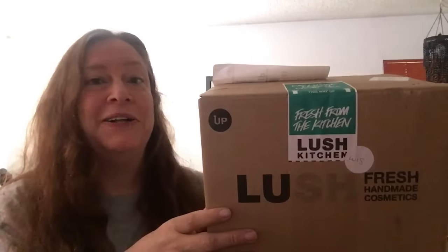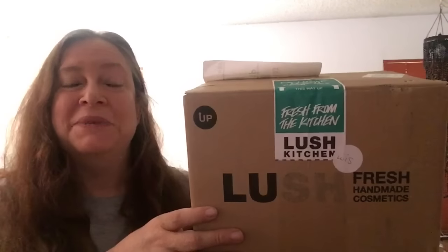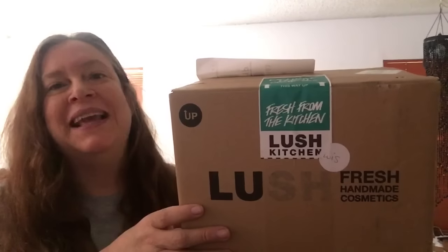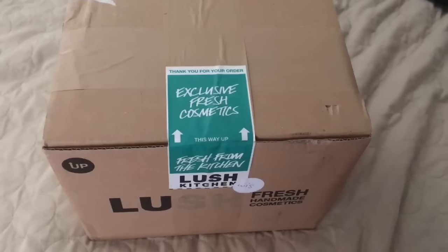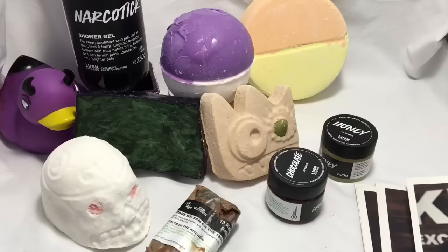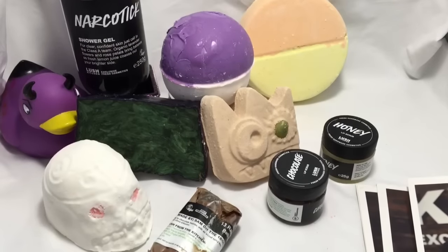Hello! This morning I got a package in the mail from Lush UK Kitchen, so I'm going to do another haul video. I'll turn the camera around and we'll see what I got. Here's the package — I'm just going to cut this and open it. Okay, so here are the things that I got from the Lush Kitchen.